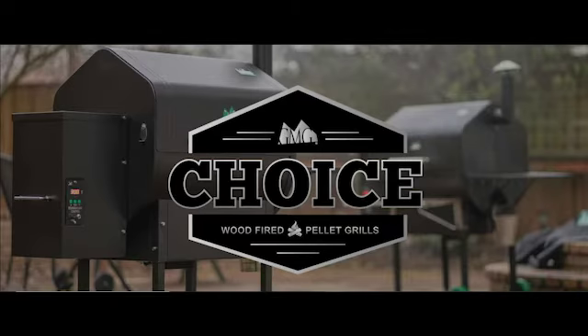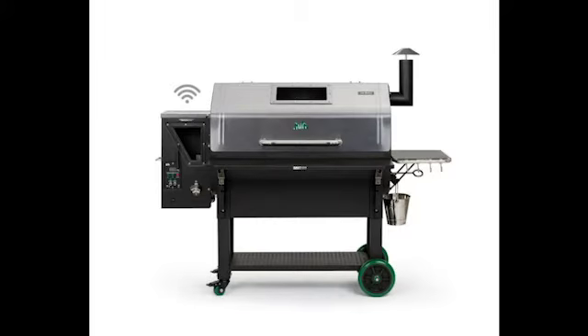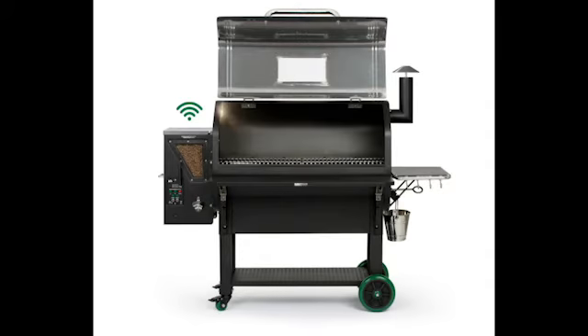Choose a standard choice or Prime Plus, each offered in a variety of sizes. The Ultimate Prime Plus Jim Bowie offers a 13.5 inch peaked lid and 658 square inches of grill space. This workhorse can cook anything from a dozen racks of ribs to a small whole hog, and monitor multiple food temps with dual meat probes.